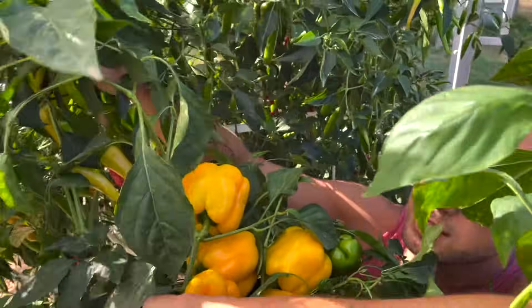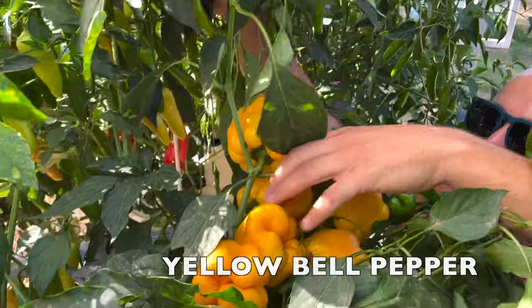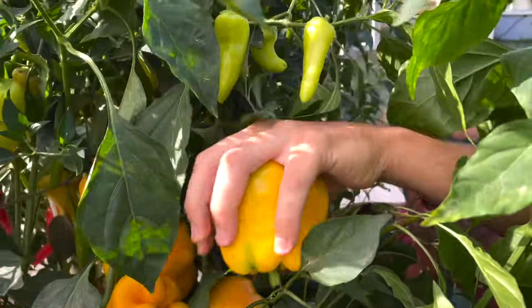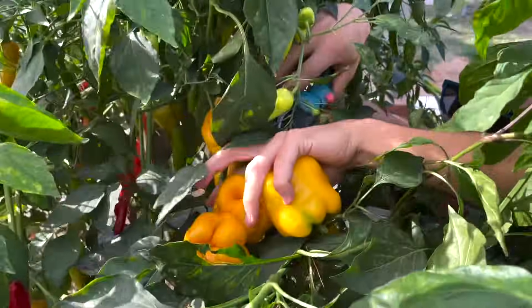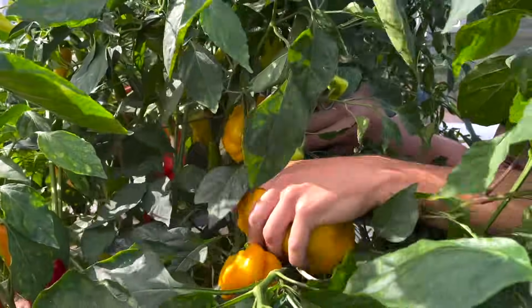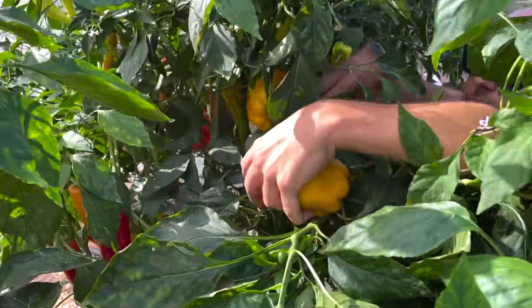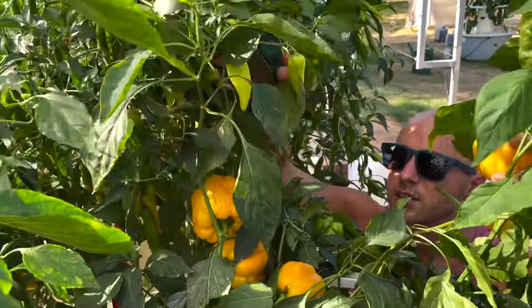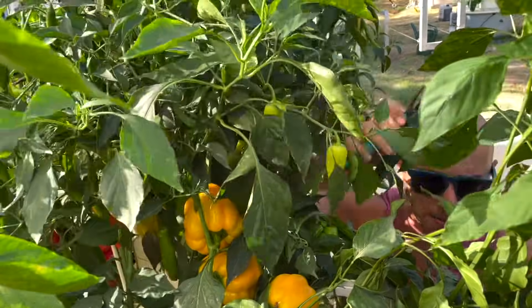Here we have some yellow bell peppers as well. These ones are ready to harvest — yellow bell pepper!